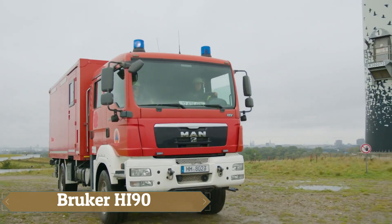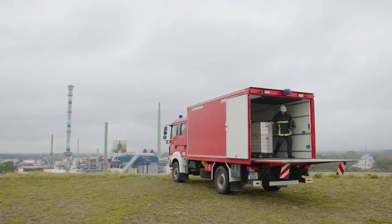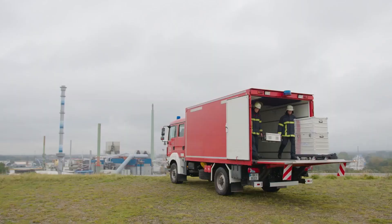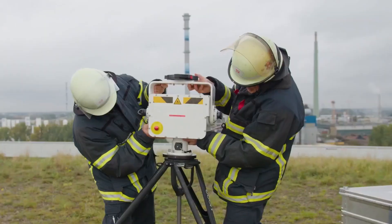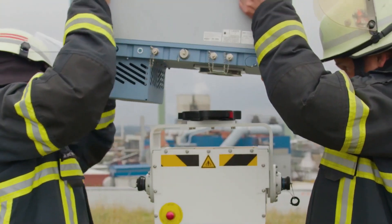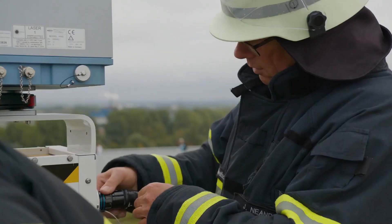The Bruecher HI90 is a hyperspectral imaging system designed for remote sensing and real-time identification of gas compounds, integrating a Fourier transform infrared spectrometer with a cryo-cold focal plane array detector to capture mid-infrared spectra from each pixel. This capability allows the HI90 to detect and visualize invisible gas clouds, making it invaluable for monitoring chemical accidents, gas leaks, and industrial emissions.